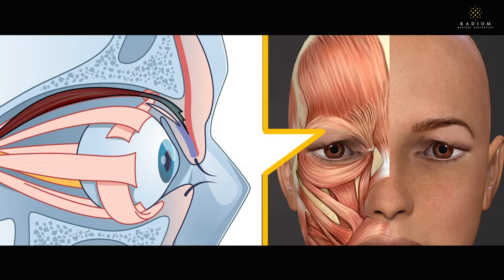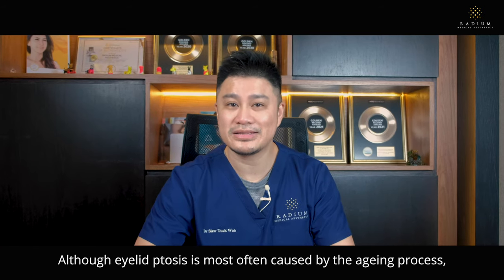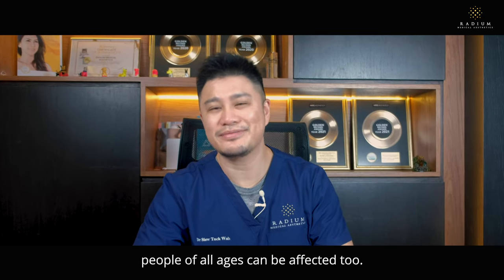While ageing is the most common cause, there are several other causes of eyelid ptosis. People of all ages can be affected too.